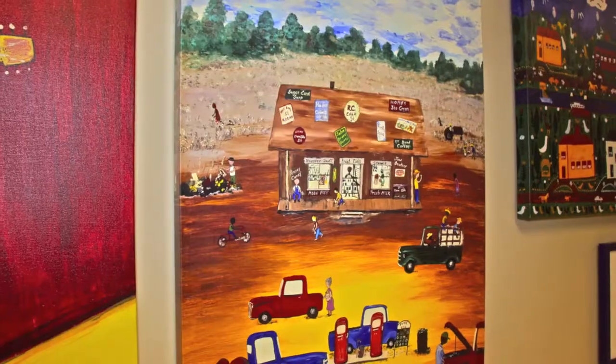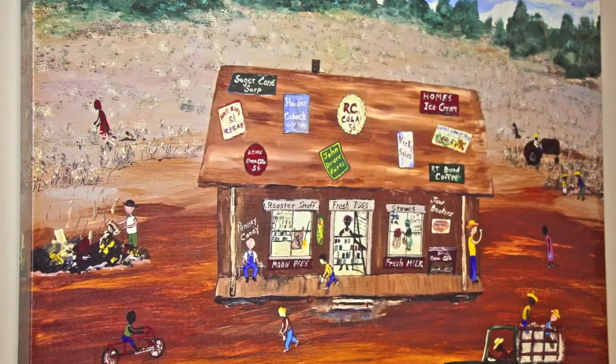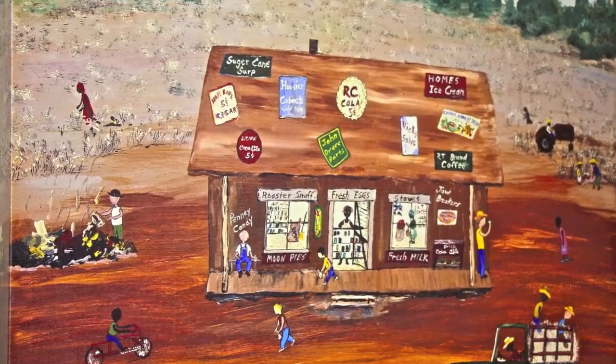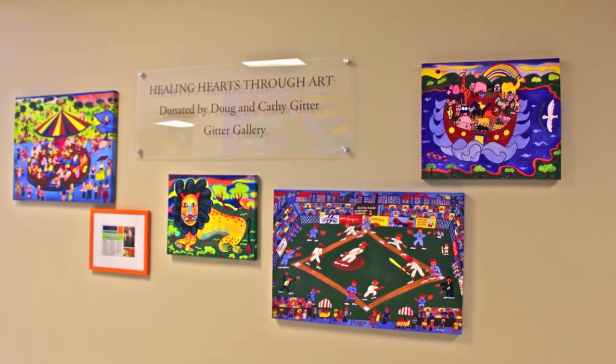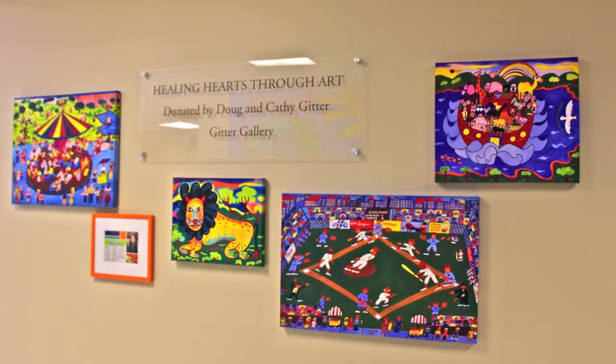We were just trying to check it out and see what was going to be in our halls. I try to choose images that I think will be appealing to everybody involved — whether it be the physicians, the patients, the staff, the administration. I try to take images from each artist and provide multiple images so that every artist is well represented in the hospital.